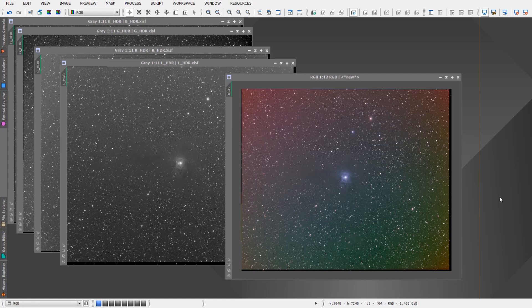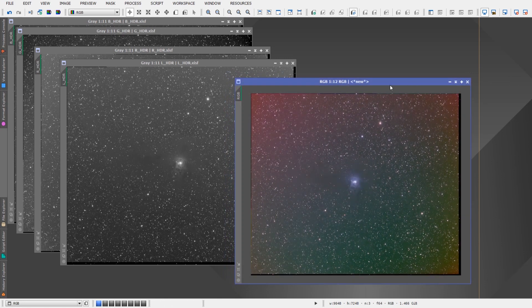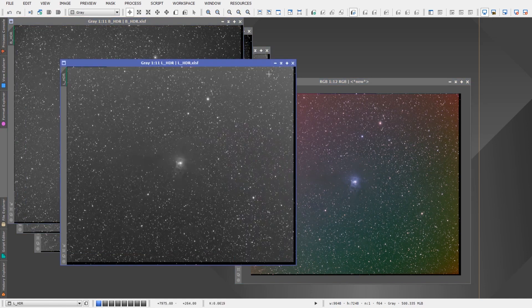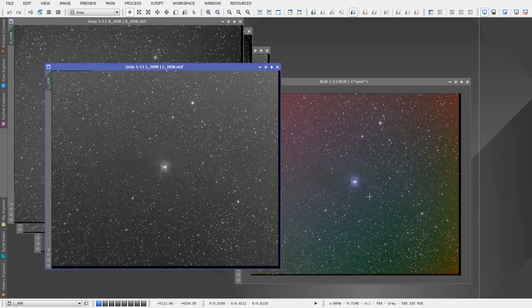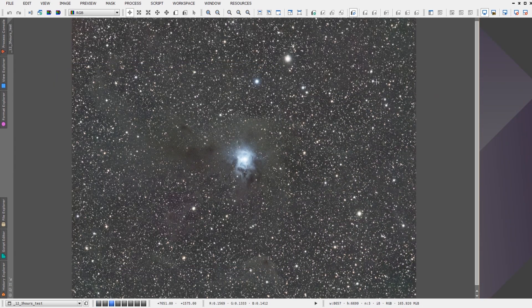So this is the data that I collected. This is a stacked RGB of the red, green, and blue channels. I also have my luminance channel here which I used. Initially I had spent about three nights and got about 12 hours of total data, and that resulted in this image here, which I had previewed in another video on how things were coming along with the Iris Nebula acquisition. This was pretty good but it still needed a lot more data.